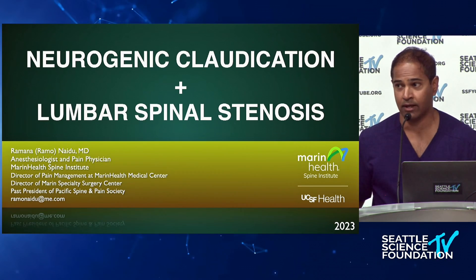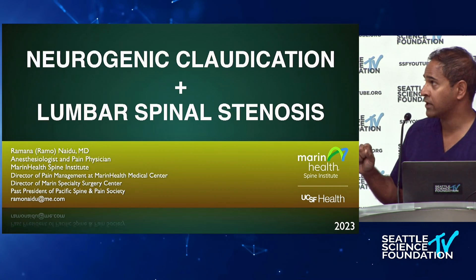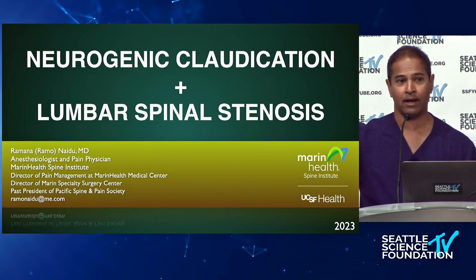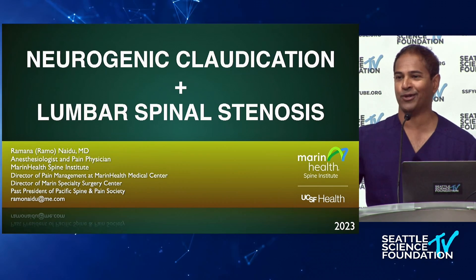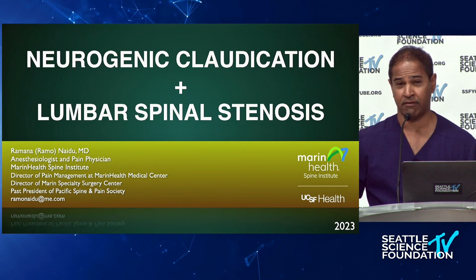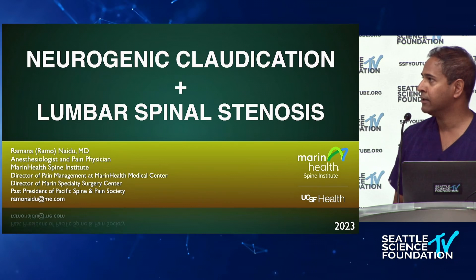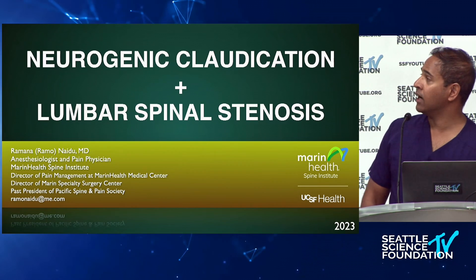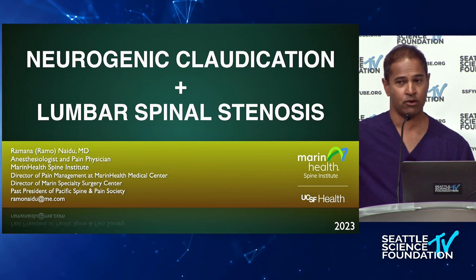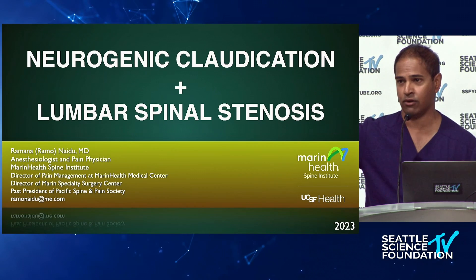We're going to focus on neurogenic claudication, since we're talking about interventional spine, not vascular. Obviously, rule out your patients for vascular claudication first. Neurogenic claudication is something you're going to see more and more — because patients are getting older and older. When Claudius was around, the average lifespan was about 35–40. Now our average age is 79, so this is a super important diagnosis, linked to the radiological finding of lumbar spinal stenosis.